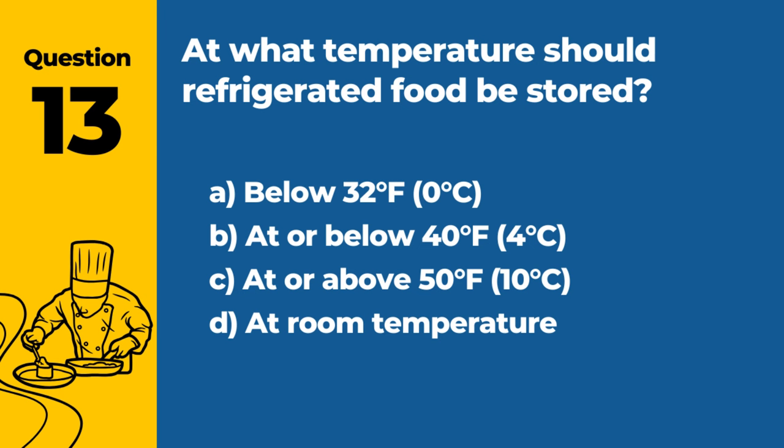Question 13. At what temperature should refrigerated food be stored? A. Below 32°F / 0°C. B. At or below 40°F / 4°C. C. At or above 50°F / 10°C. D. At room temperature. Answer: B. At or below 40°F / 4°C. This temperature slows bacterial growth.